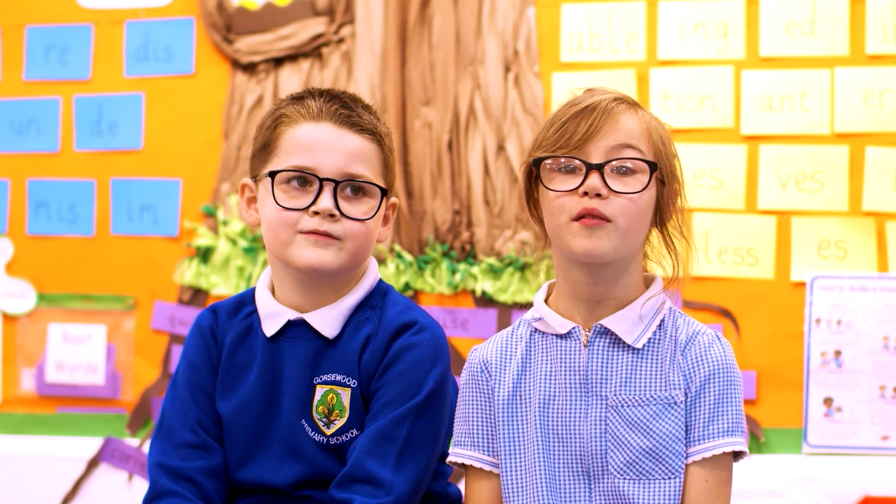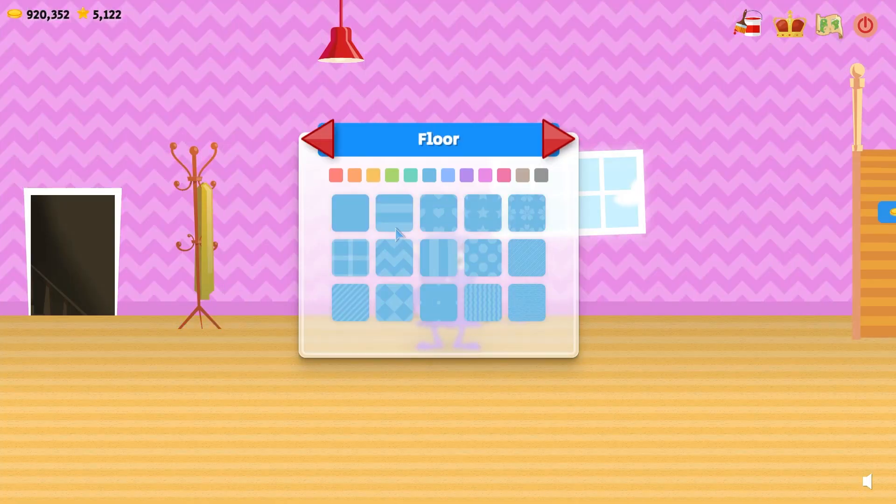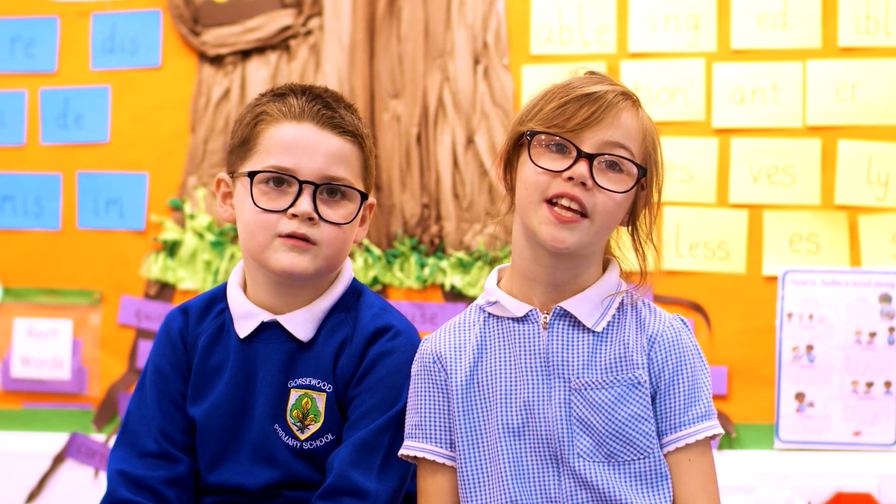My favourite thing about SPAG Monsters is when you get new floors in your house and you can decorate it.